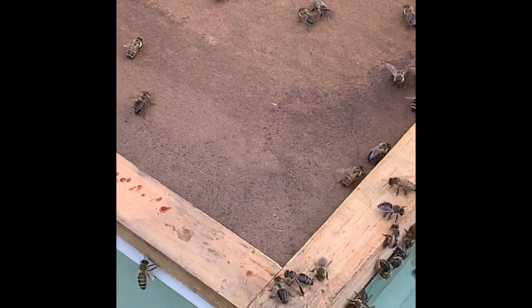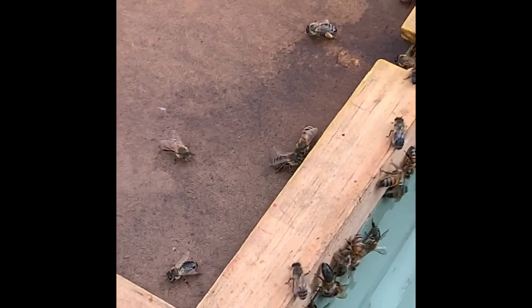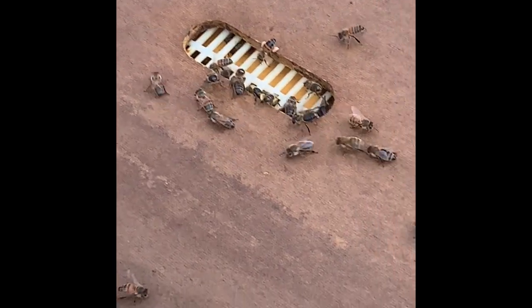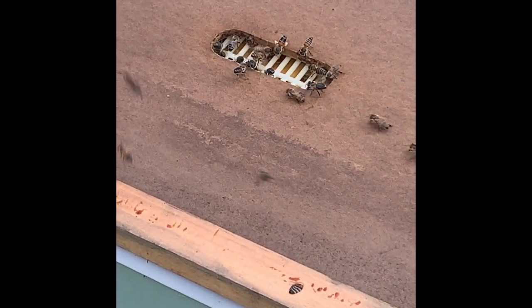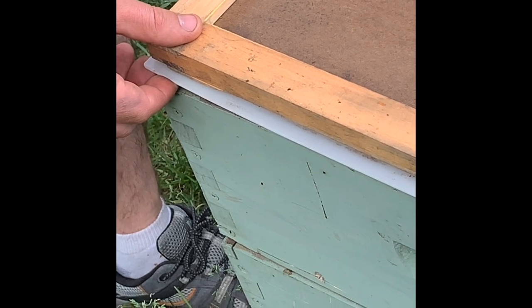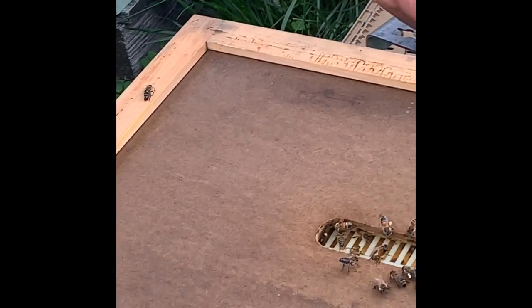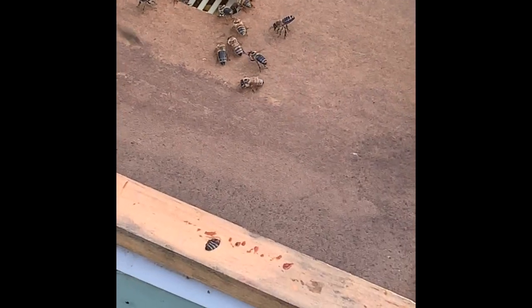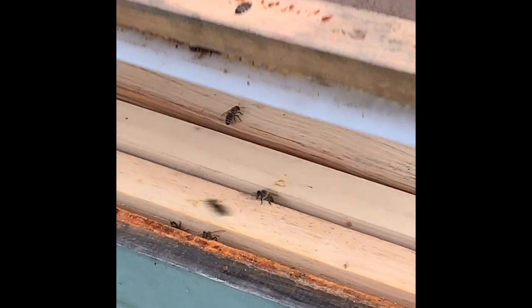The purpose of our inspection today is to check and see whether or not this hive, 2a, needs any more room. Last time I was in here they were building out nicely. The honeysuckle and the locusts are all in bloom right now, so we have a good nectar flow running. Raspberries and blackberries I think are not too far away. There's also the serviceberry trees and American black cherry — all of which are blooming right now.